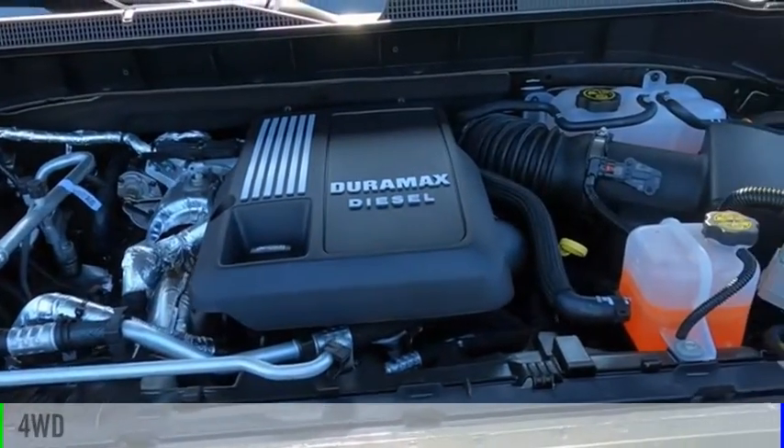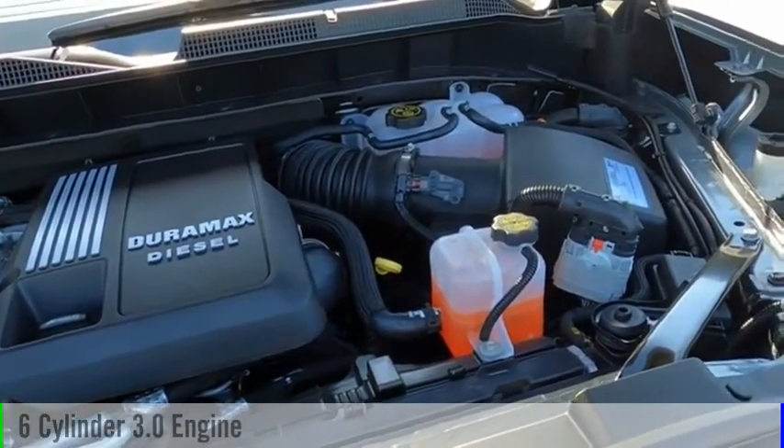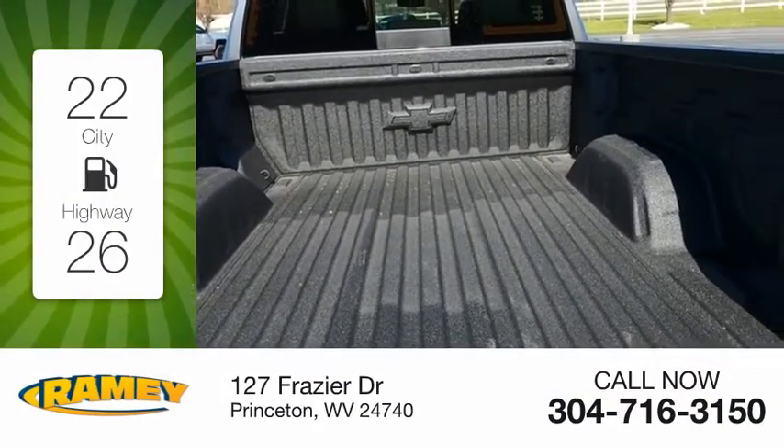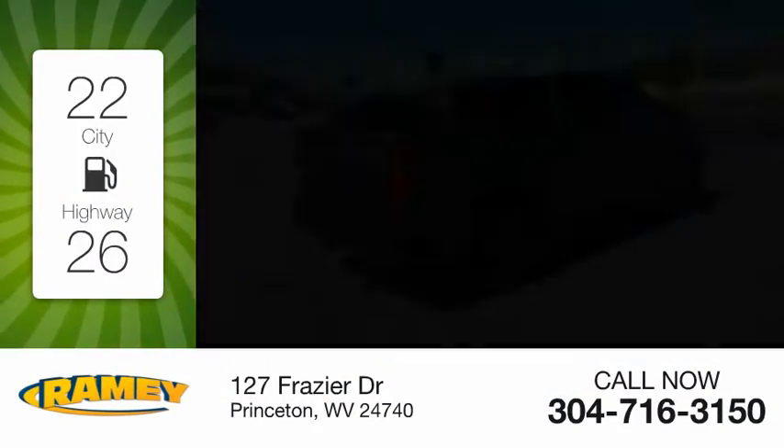This vehicle is powered by a four-wheel drive, six-cylinder, 3.0-liter engine. Great fuel efficiency saves you money by requiring fewer trips to the gas station.